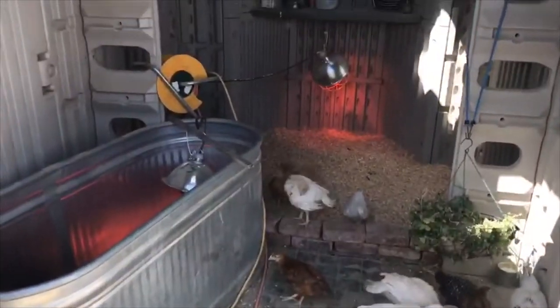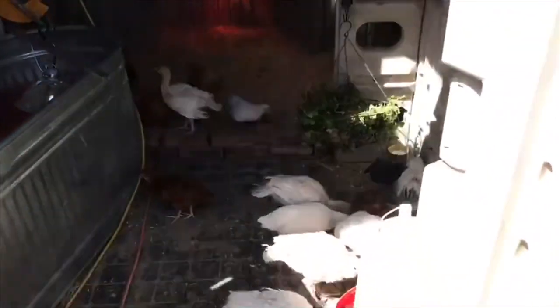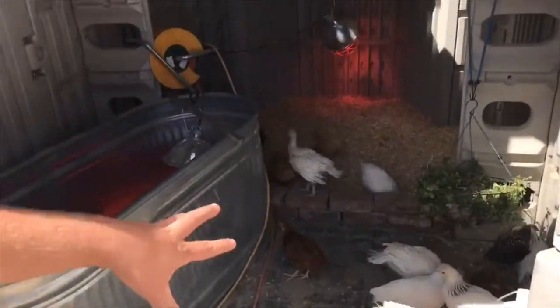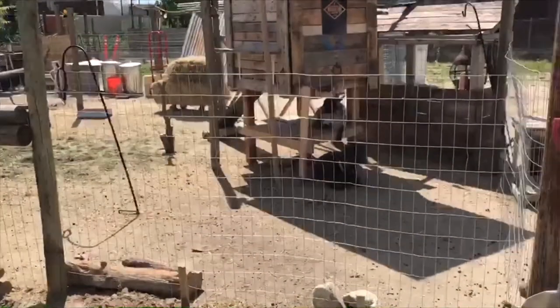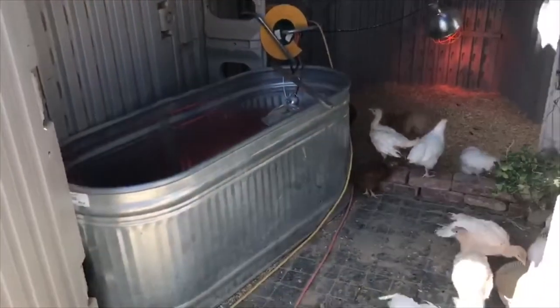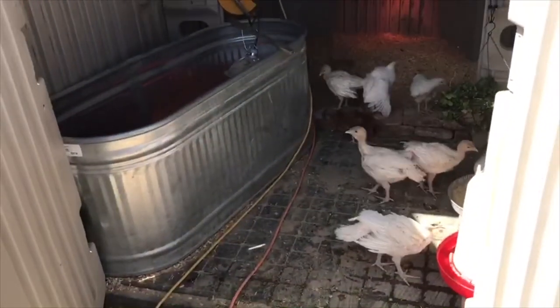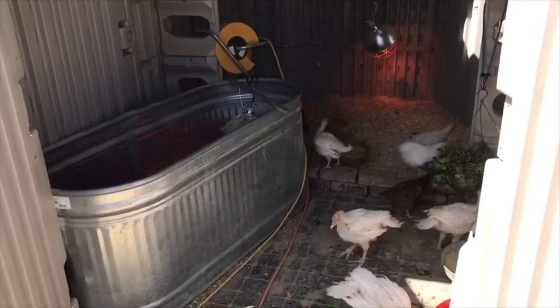And that's pretty much it — that's our setup. About a couple more weeks and these teenagers will graduate to the outside pen with the goats and our other flock. And the babies will take the teenagers' spot. And if mama's nice enough, she'll let me get some more chicks. We'll see.